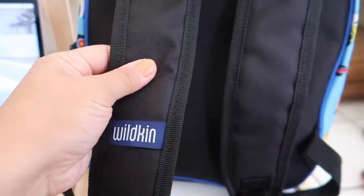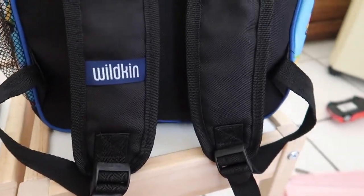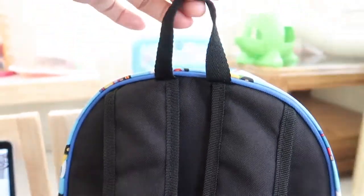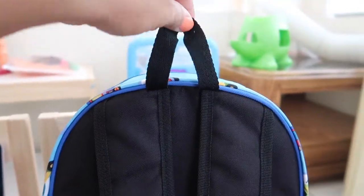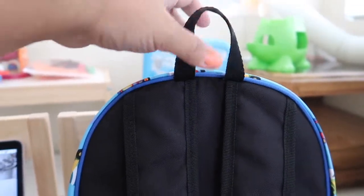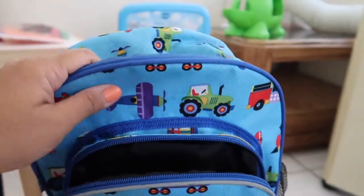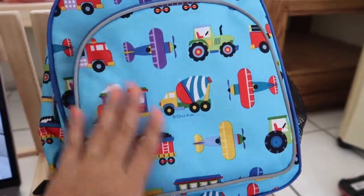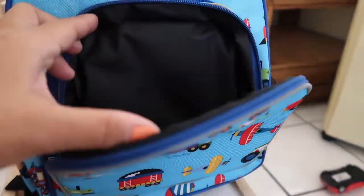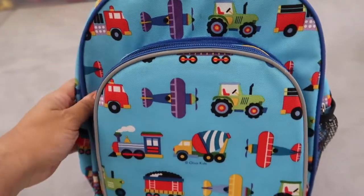In the back it's lightly padded with adjustable straps and has a little loop — I guess you can hang it on the cubby hook at preschool. The other side has nothing, so it's a perfect size — about 12 inches. The material is great, easy to clean inside and out, and it's holding up pretty well. We've used it a few times already.